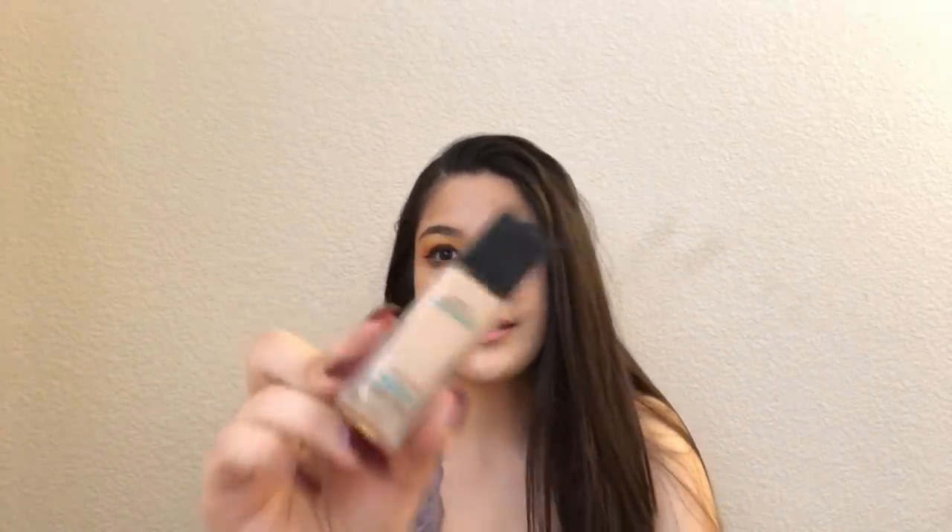I got the Maybelline Matte and Poreless — I can never twist the lid back right. This is the shade 120 Classic Ivory; this is like my perfect shade. I used to be 115 — that's like my winter and fall shade. But this is such a good foundation, it's like $7.99.